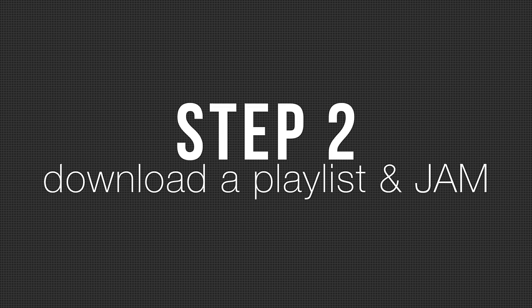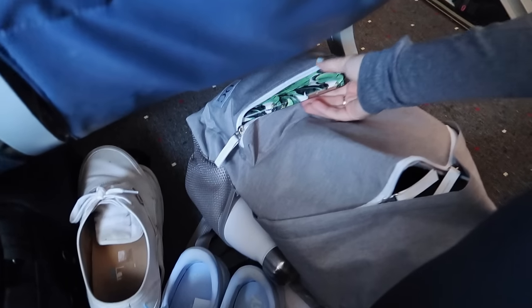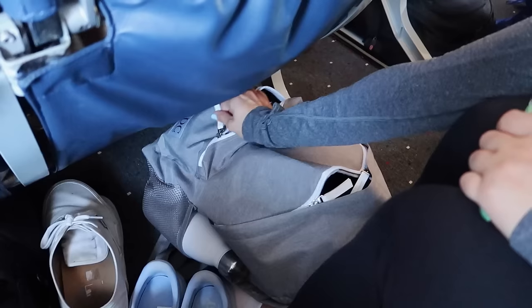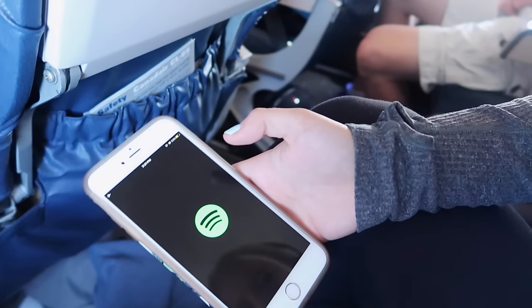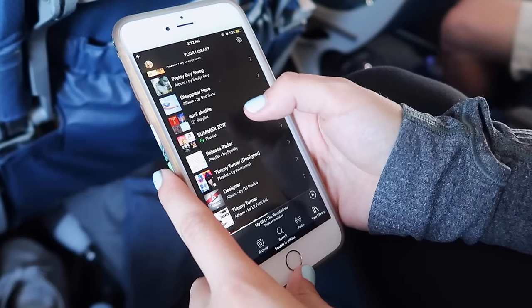Step two: before your flight, make sure to download a playlist on Spotify, SoundCloud Go, or Apple Music and have that ready to go. Put on your Beats headphones, your Sonys, your Boses, whatever headphones you've got and jam to some music.